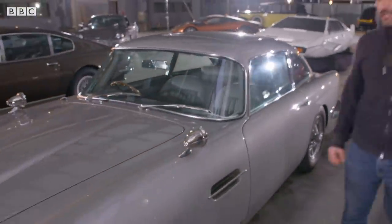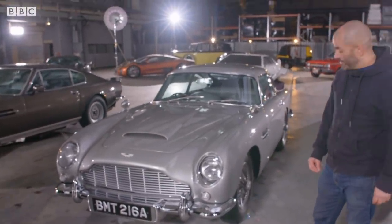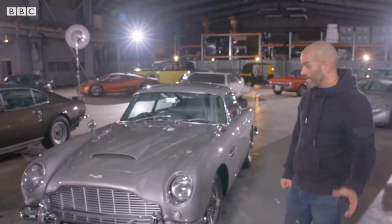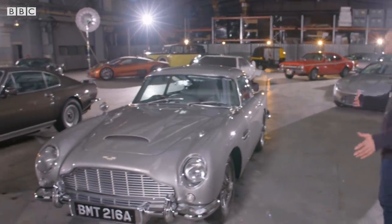We don't need to talk too much about this. It's the DB5. It's the car that probably made Aston Martin the company it is today. We still go on about it. It's stunning. It's got revolving number plates and it can spit oil at you. I shouldn't talk over that - just look at it. It's beautiful.